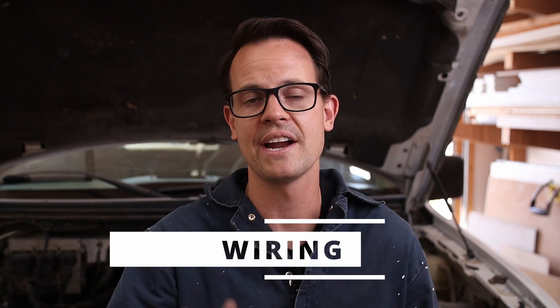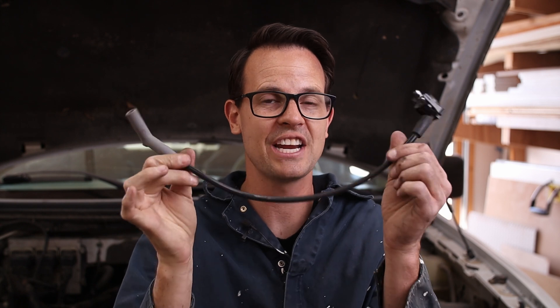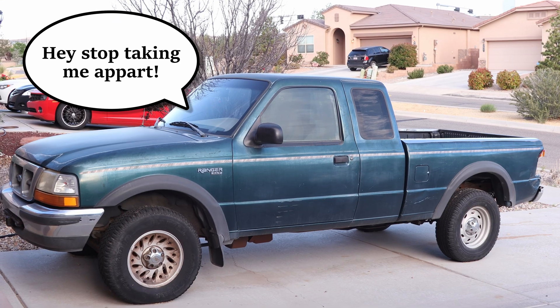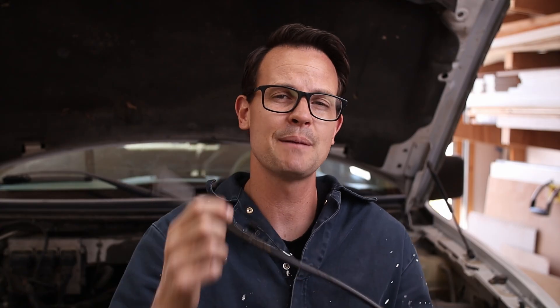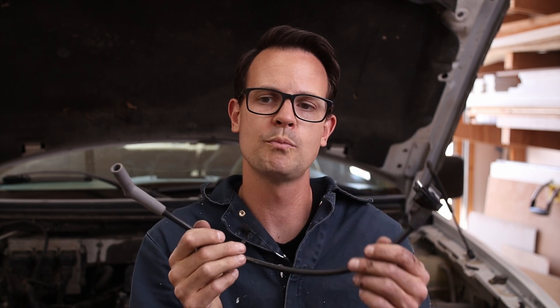If your spark plugs look good and you've replaced them but you're still getting the check engine light or misfires, the next thing that typically goes wrong is spark plug wires. If you have them, there's a good chance it's these. My F-150 with the 5.4 Triton doesn't have spark plug wires, and I'm seeing them less and less in vehicles. I pulled this one off my Ranger just to give you an idea — they typically only last around 60,000 to 70,000 miles, so they are also consumable.